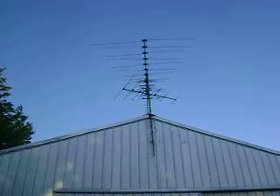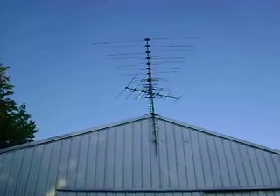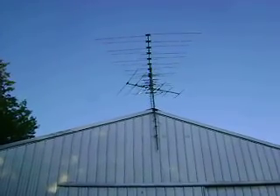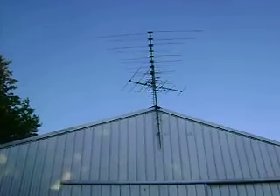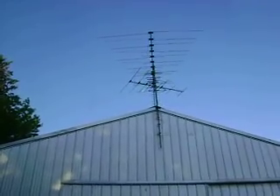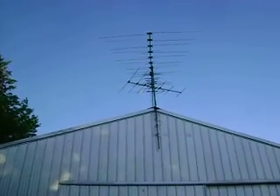Previously I was using a stacker antenna. I still am using that smaller stacker antenna that's pointed at KEYC TV in Mankato. But we still have pixelation on that channel with that smaller antenna. But with this Winegard 8200U, we'll test the signal now.